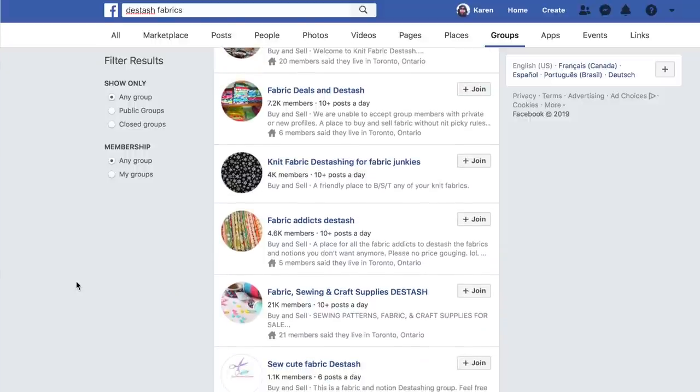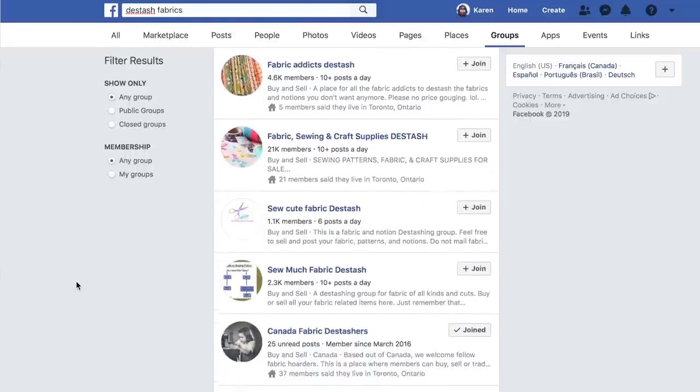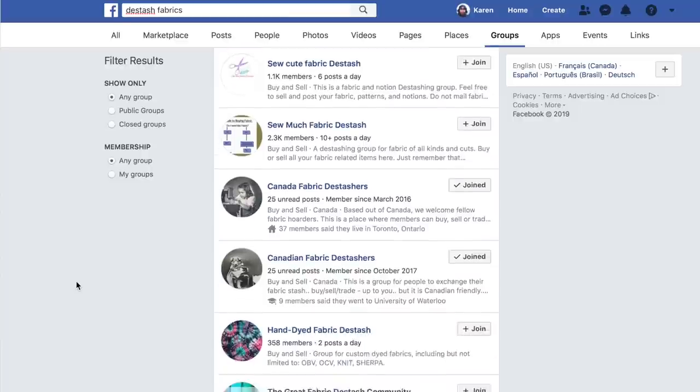De-stash your fabrics. As you're going through your fabric, if there's something that you don't love, get rid of it. We live in the age of the internet — there are so many de-stashing pages on Facebook and you've got Instagram. And if you don't even want to go to that hassle, donate it to your guild or donate it to Goodwill. There's always somebody who wants more fabric.